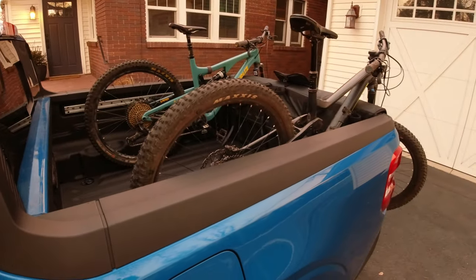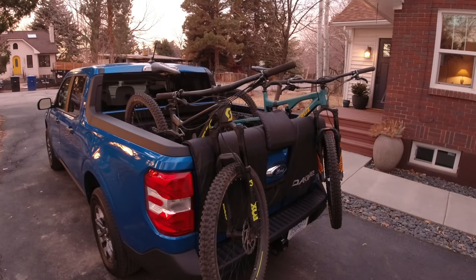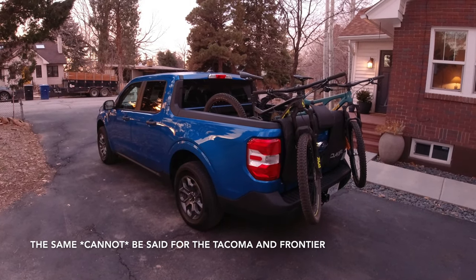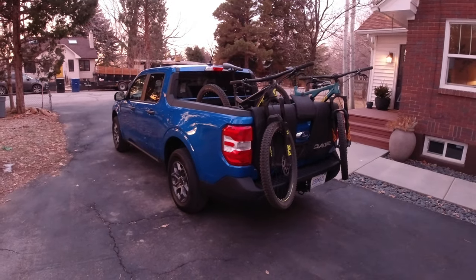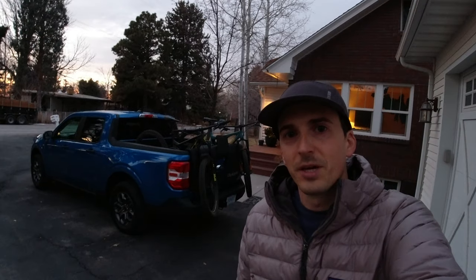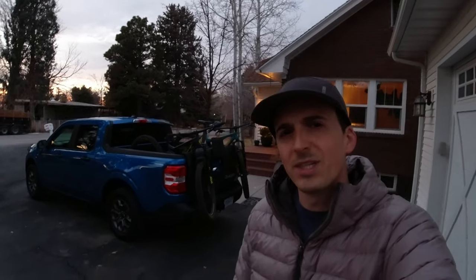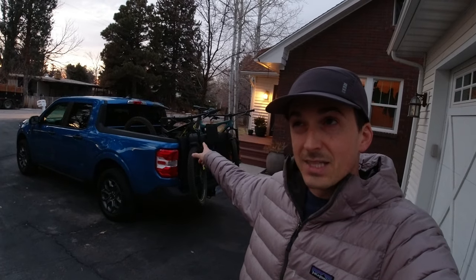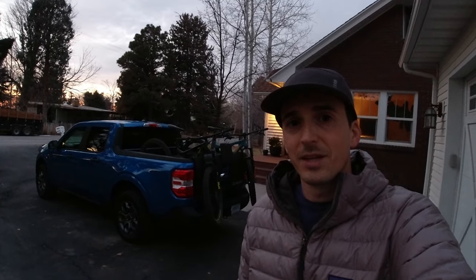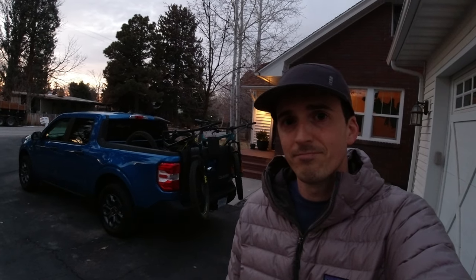The Maverick can haul about 1,450 pounds, so if you pack five people in the cab and five bikes in the bed, you're still more than likely well below the payload limit. The same can't be said for vehicles like the Toyota Tacoma and Nissan Frontier, so payload is another area where the Maverick wins and another thing that makes it a great mountain bike shuttle vehicle. In the case of the Maverick Hybrid, you could get 37 MPG combined on your way to the trailhead. My bike is a size large 2017 Santa Cruz Bronson; the other is a size small Scott Genius from around 2018. The big takeaway: in a pinch you could probably get as many as five bikes over the tailgate of the new Ford Maverick. Thanks for watching.